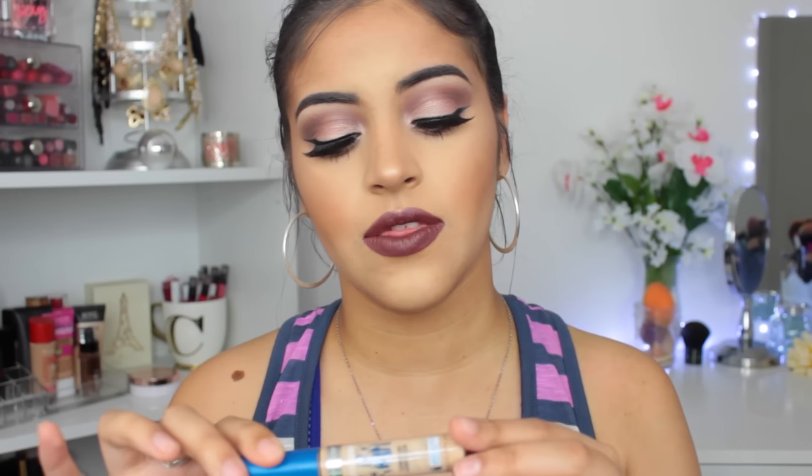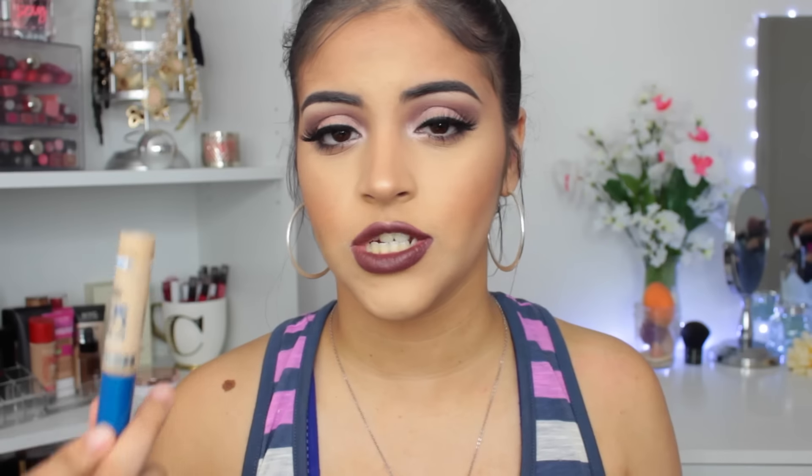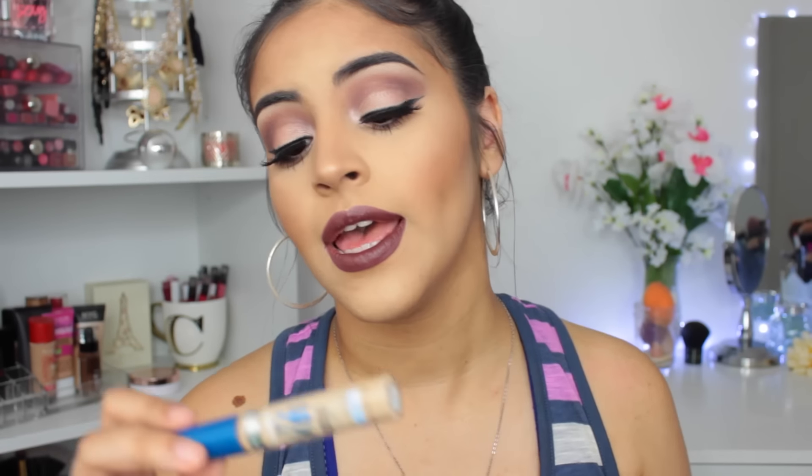I have another concealer that I used up. This is the Superstay Better Skin Concealer from Maybelline. This was also mentioned in that top 5 drugstore concealer video and I am obsessed. This is in the shade Light. I really love it — it's great for the under eyes and it doesn't really crease that much either. So I definitely will be repurchasing that.